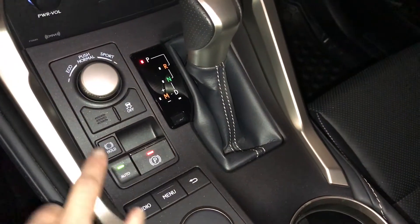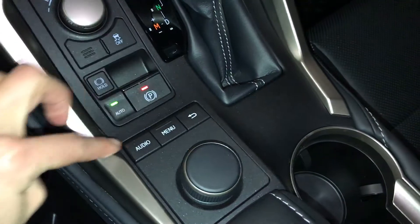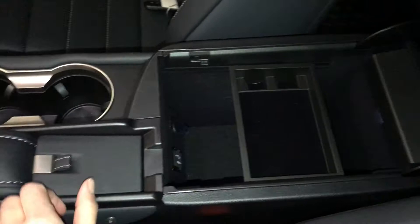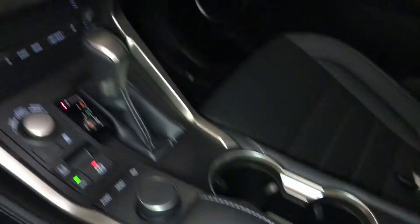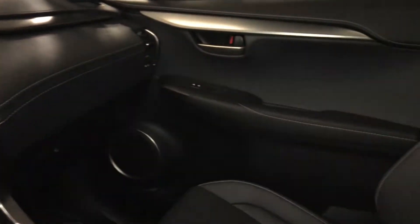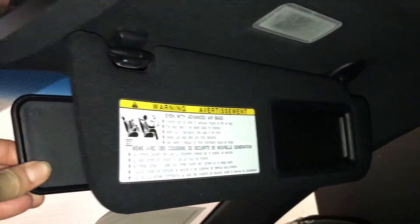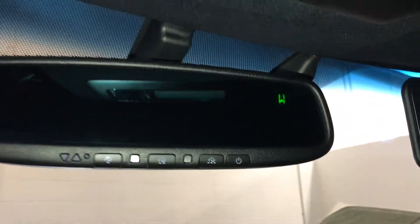Electronic parking brake, brake hold, and the controller for your display screen with shortcut buttons. Under your armrest you'll find audio inputs and power outlets, a vanity mirror, sunglass holder, and lockable glove compartment. Powered tilt and sliding sunroof with a sunshade, overhead controls for sunroof and lighting, illuminated vanity mirrors on your visors, extendable visors. Auto dimming rear view mirror with three integrated garage door openers and a compass.